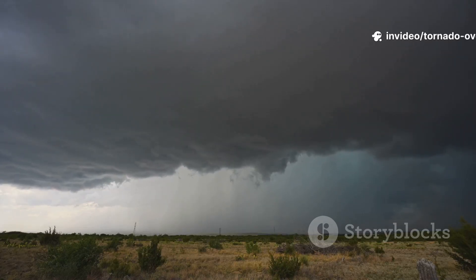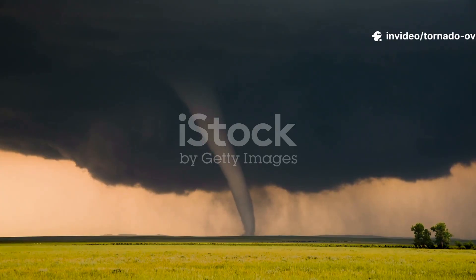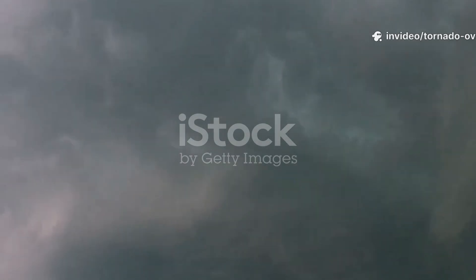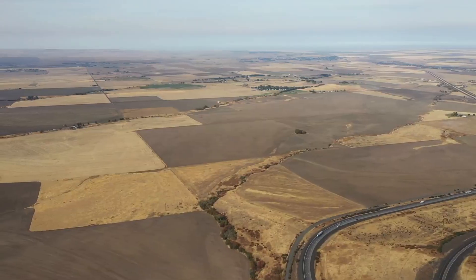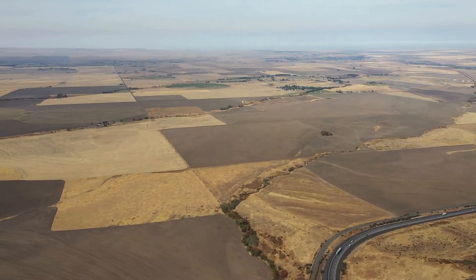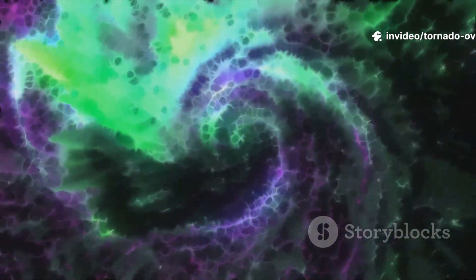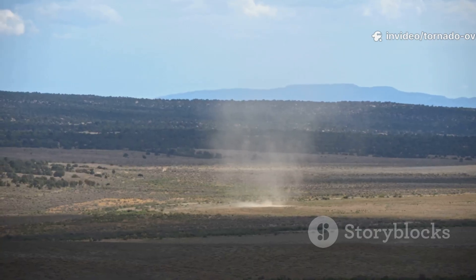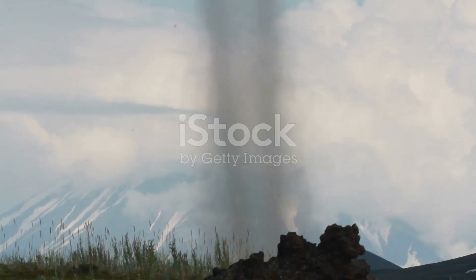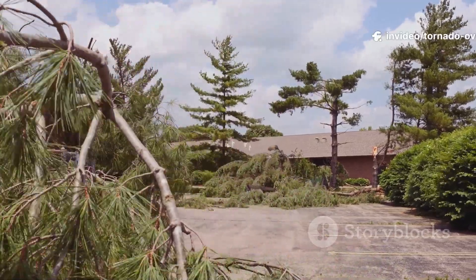But where do these monsters strike most often? Tornado Alley — the central US — is tornado central. Here, warm gulf air collides with cool, dry air from the Rockies and Canada. The flat plains let these air masses meet undisturbed, creating perfect storm conditions. Spring and early summer bring the most action, drawing storm chasers and scientists. Tornadoes can be invisible if they don't pick up debris — sometimes you won't see them until it's too late. Some survivors even report strange smells, like sulfur, near tornadoes.